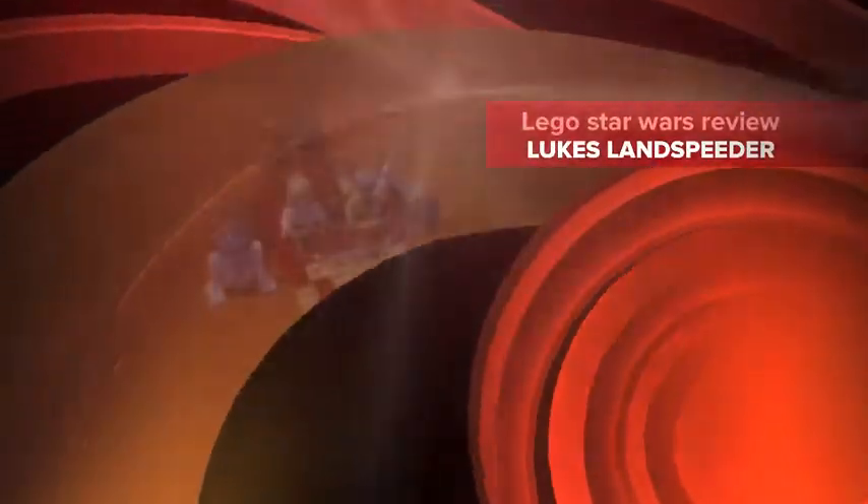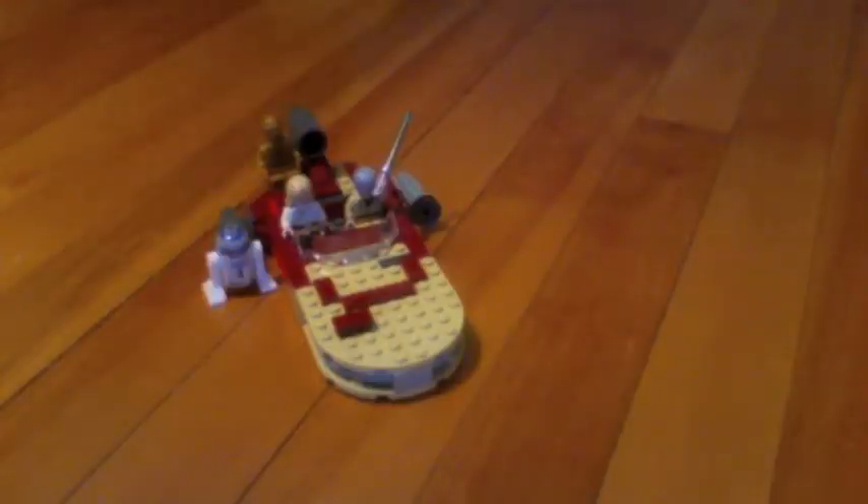Alex here, and I'm going to be bringing you a review of Luke's Landspeeder.